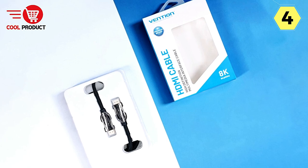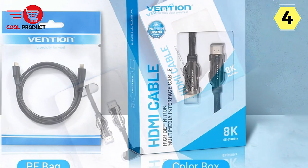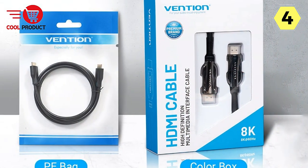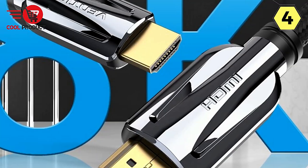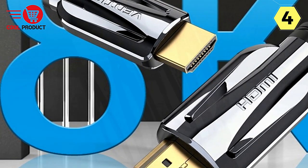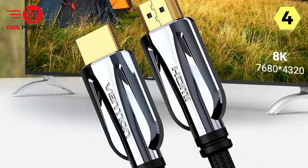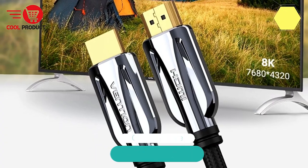In conclusion, the Vention 8K HDMI cable is an excellent choice for those looking to elevate their audio and visual experience. While it delivers outstanding performance and compatibility, its value proposition could be further enhanced with a slightly more competitive price point. Nevertheless, it's a cable that can meet the demands of today's high-resolution content and future-proof your setup for years to come.